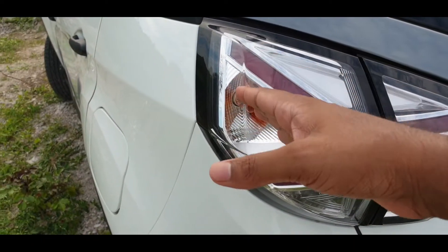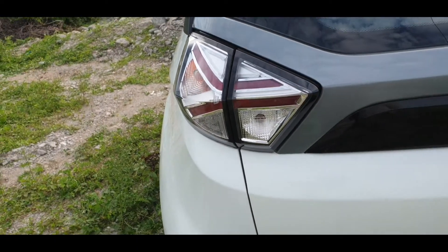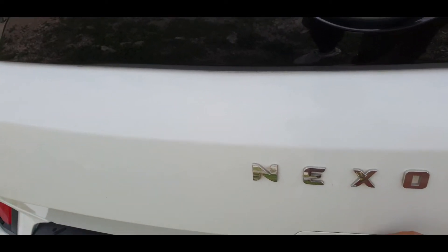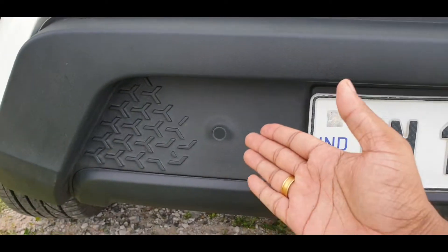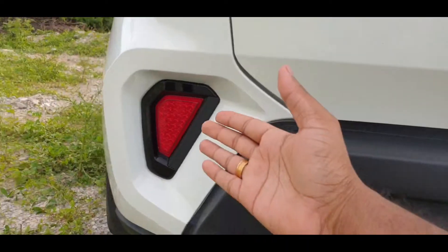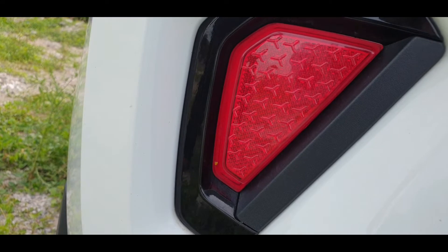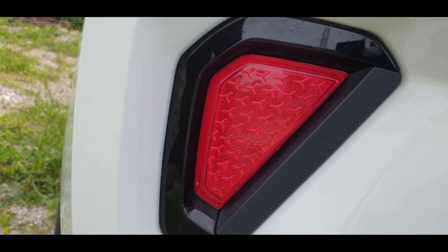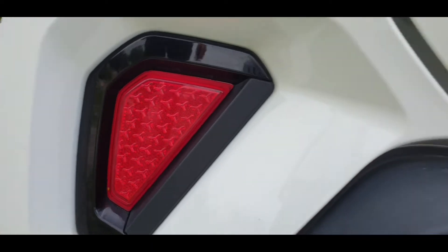You have roof rails on top, a sharp fin antenna, an integrated spoiler, and LED tail lamps. The rear also has halogen indicators and halogen reverse lights. The boot can be opened remotely, and there is a parking sensor and reverse camera at the rear.